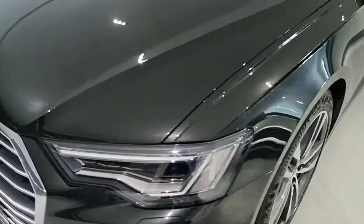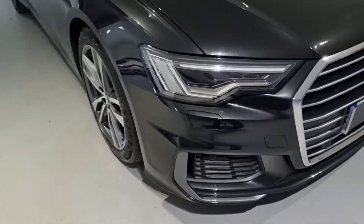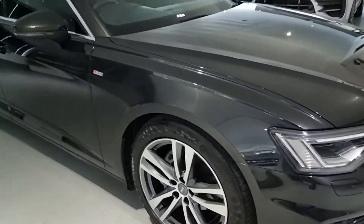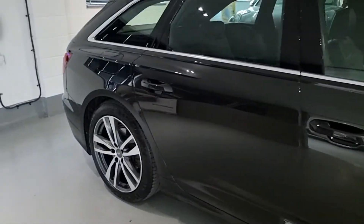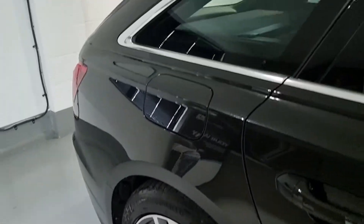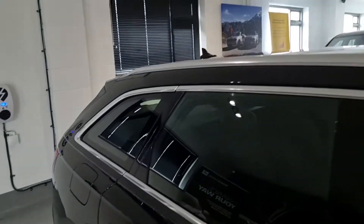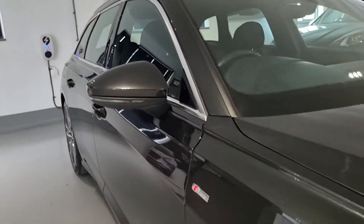The other question we're asked a lot is if we take part exchange, which we do. You can give us the details of your current car over the phone or via email, and we can help you move from your current old car to this lovely new one. Even if your car is on finance, your old payments will stop and the new ones will start.